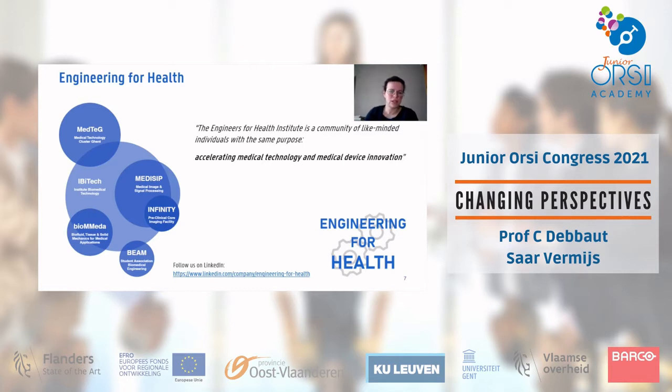Looking at Engineering for Health, you can see the bubble scheme here. Within IBiTech we have Biomeda on one hand and Medisip on the other.